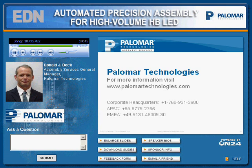Thank you, Don, for an excellent presentation today. And thank you all for attending today's webcast, Automated Precision Assembly for High-Volume HB LED, brought to you by Palomar Technologies and EDN and UBM Electronics. Today's webcast will be available archived for replay on demand for a full year, and someone will follow up with your questions in the next few business days. Please take a moment and complete our brief feedback survey. On behalf of Don Beck, Palomar Technologies, EDN, and UBM Electronics, thank you all for attending, and have a great day.